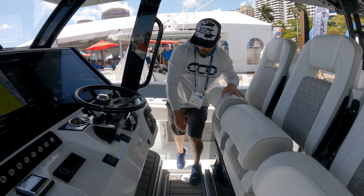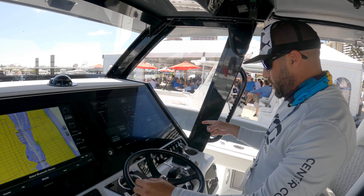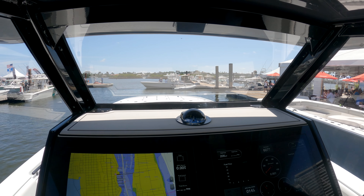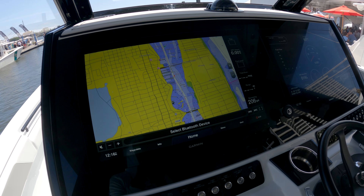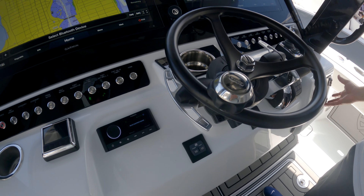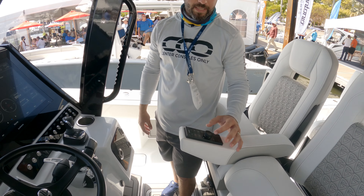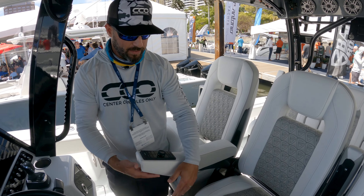Up at the helm area, more storage underneath. You've got dual 24-inch Garmins, Optimus 360 — this is all elevated so you have a great field of vision. It's a big boat, but you almost feel like you're on a small sport fish of some sort. All enclosed and out of the elements — really nice space. Beautiful Edson wheel right here in matte black, with more storage on either side. Very nice and simple setup.